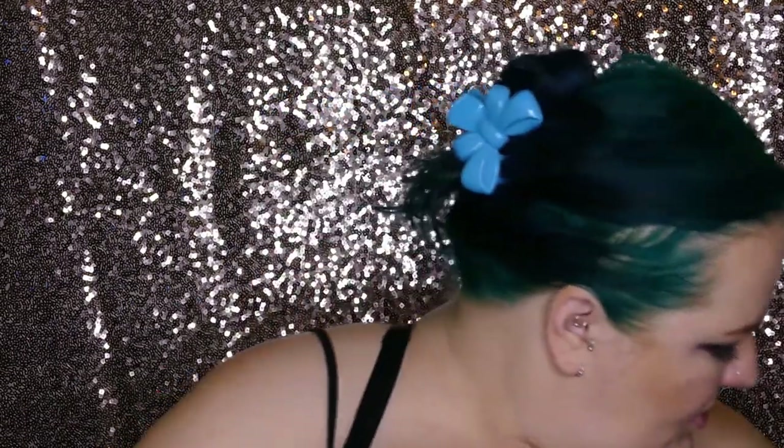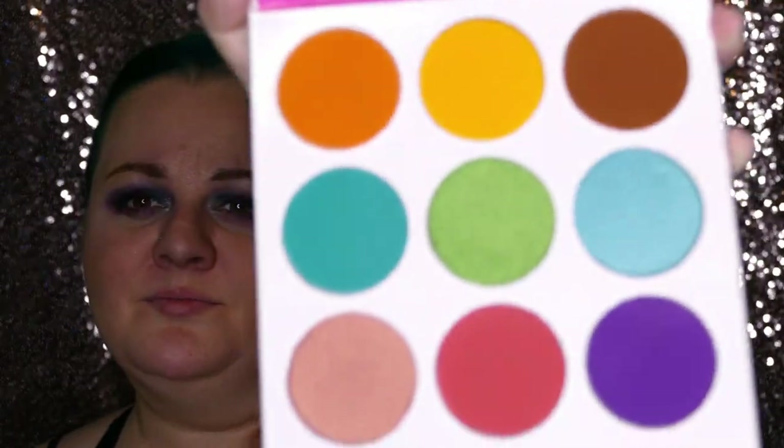I've been eyeing this palette for so long — every time I went to Ulta I was like, I can't even... but I finally was just like, I'm buying this. It's for y'all too, you know what I mean? I'm looking at it first — I paid for it! Look at those colors! Oh my god — and this yellow though!